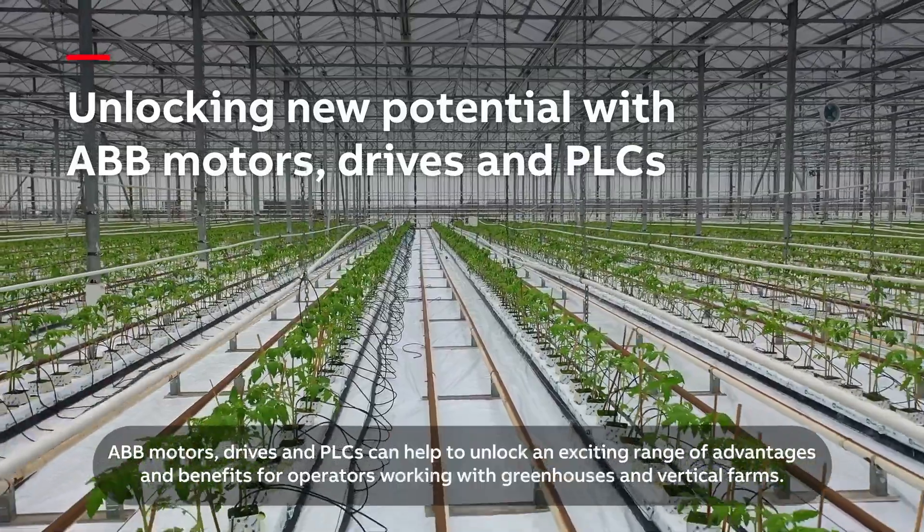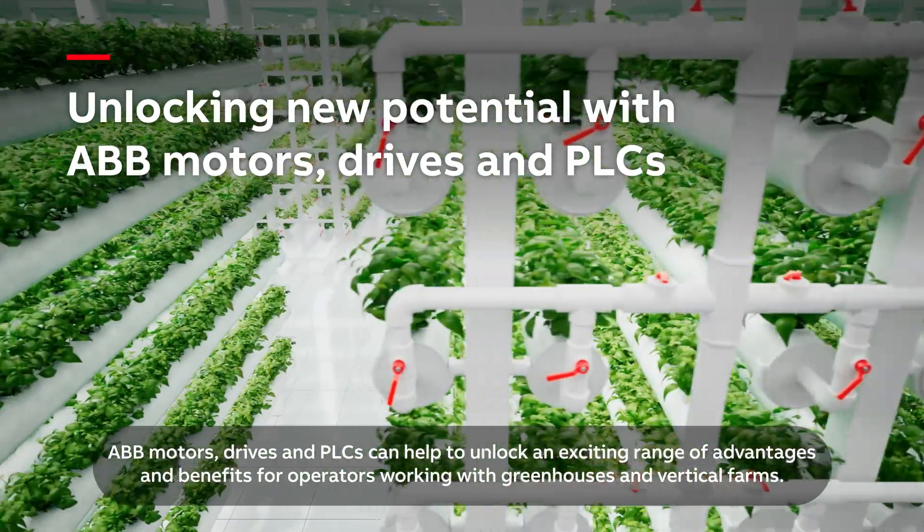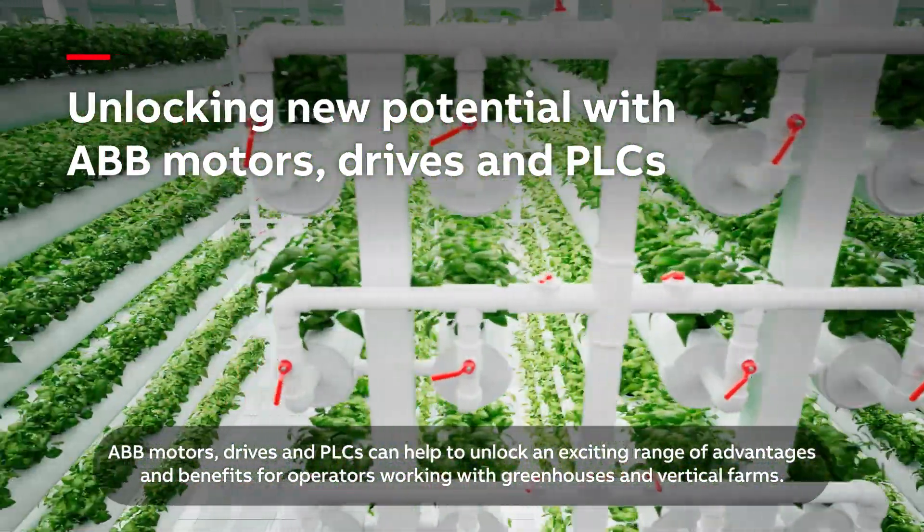ABB motors, drives, and PLCs can help to unlock an exciting range of advantages and benefits for operators working with greenhouses and vertical farms.